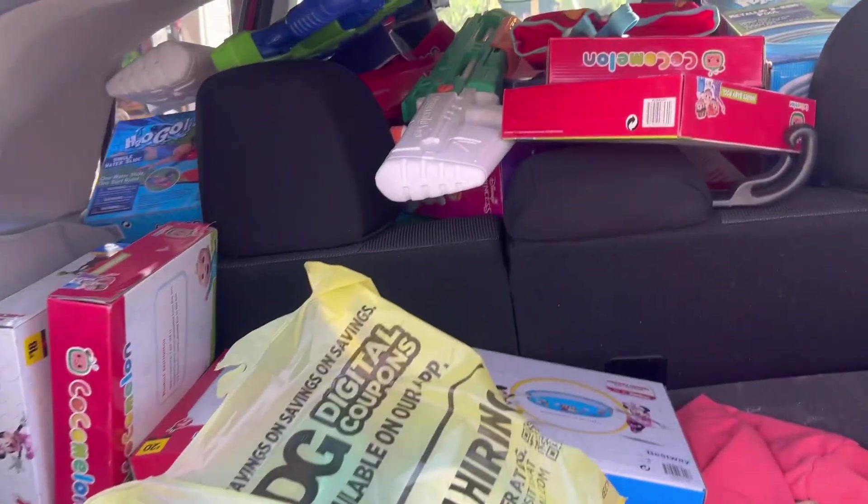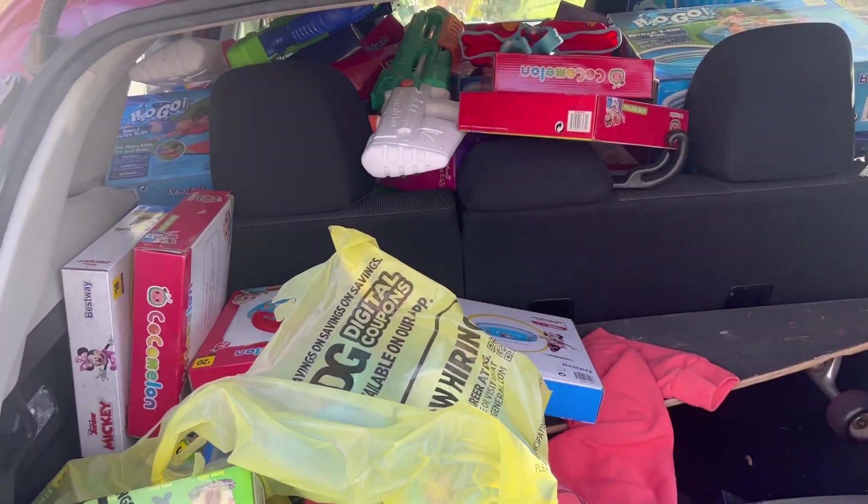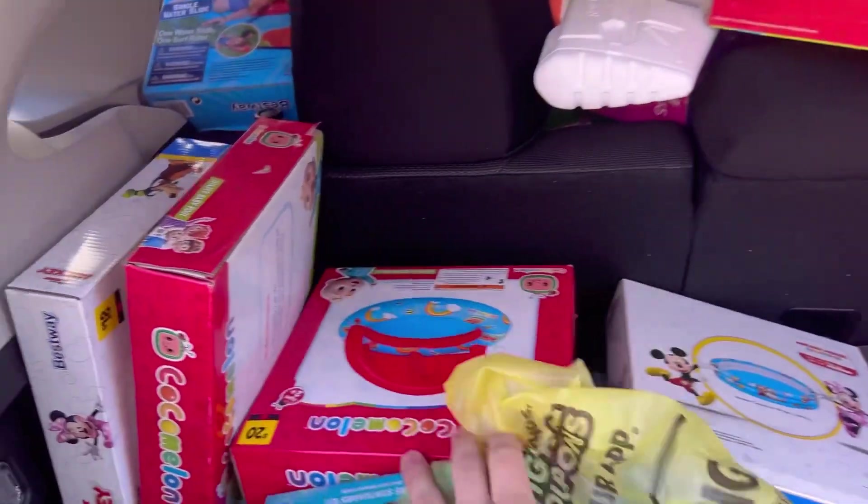What's up everyone, welcome back to another video. It's a quick one but the deals that we got are insane. I'm gonna pull everything out and show you — you're not gonna want to miss this. Check out this insane haul — it's all from Dollar General. My whole car is full, and past the seat there was even more stuff I already pulled out.